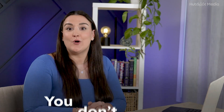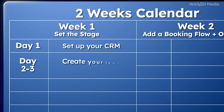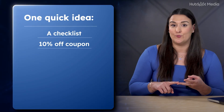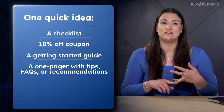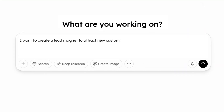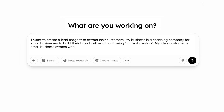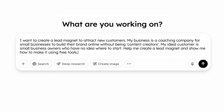Day two to three: create your lead magnet and form. To collect emails, you need to offer something valuable in exchange. Choose one quick idea: a checklist, a 10% off coupon, a getting started guide, a one-pager with tips, FAQs, or recommendations. You can design this in Canva. If you're stuck for ideas, try this ChatGPT prompt: 'I want to create a lead magnet to attract new customers. My business is [describe your business], my ideal customer is [describe your ideal customer]. Help me create a lead magnet and show me how to make it using free tools.'